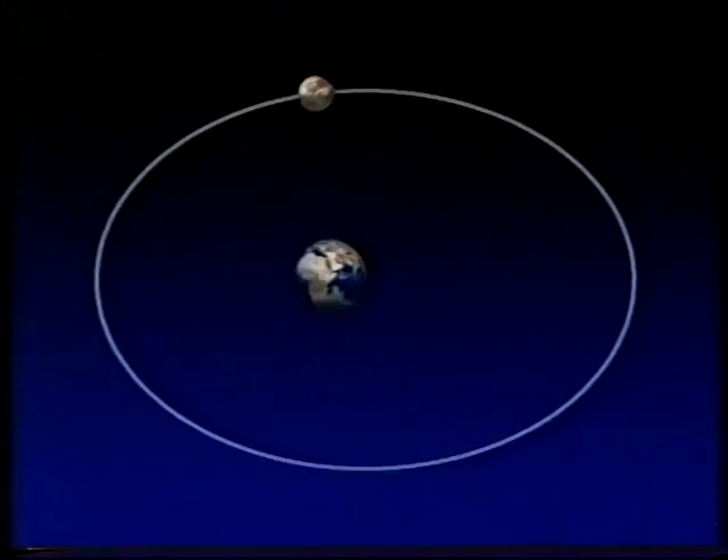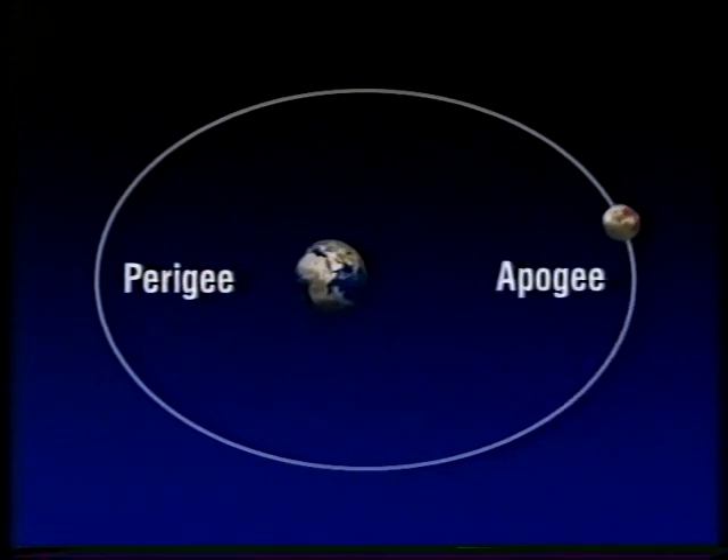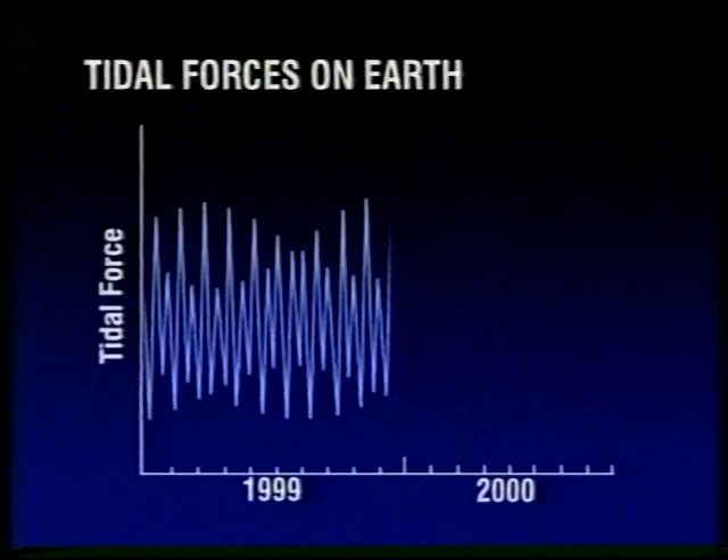Greatest when we're closest to the Sun and the Moon is nearest to us, and least when we're furthest away. And if we look at the orbit of the Moon, we can see that when the Moon is at its closest — at perigee — the tidal effect is some 50% greater than when it's furthest away, at apogee. Now, every lunar month, the highest tides — the so-called spring tides — occur at full Moon and new Moon. And if the spring tides occur when the Moon is at perigee, and when the Earth is nearest to the Sun at perihelion, then the spring tides are enhanced. And if we look at the tidal stress on the Earth due to all the Sun, the Moon and the planets, we can plot it on a graph — and you can see here it varies up and down.